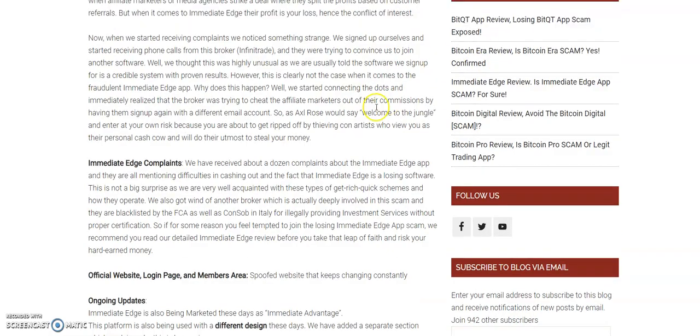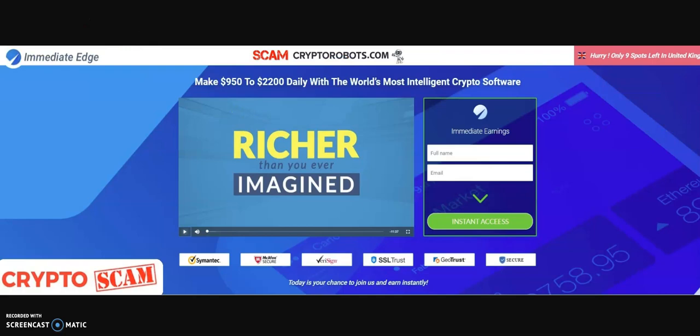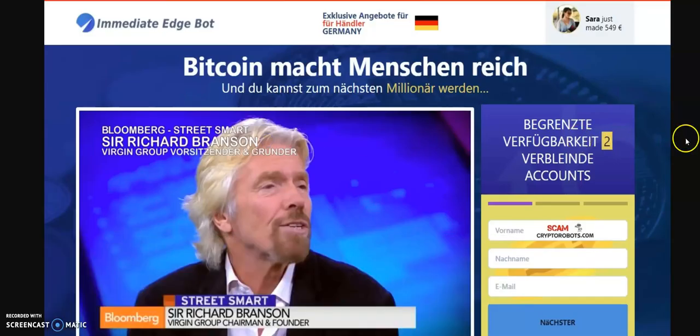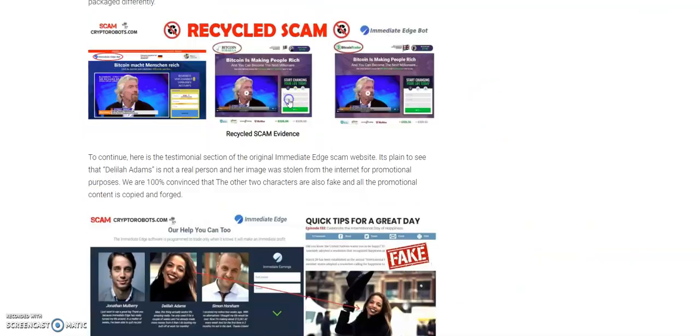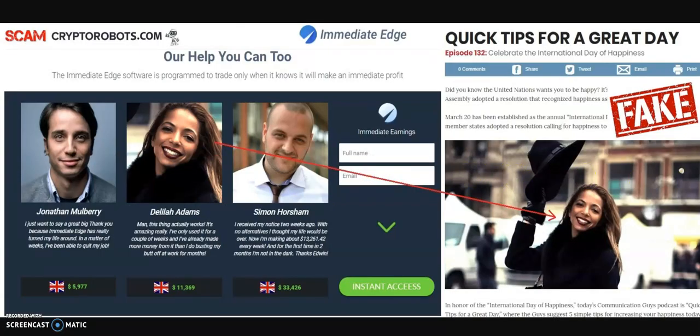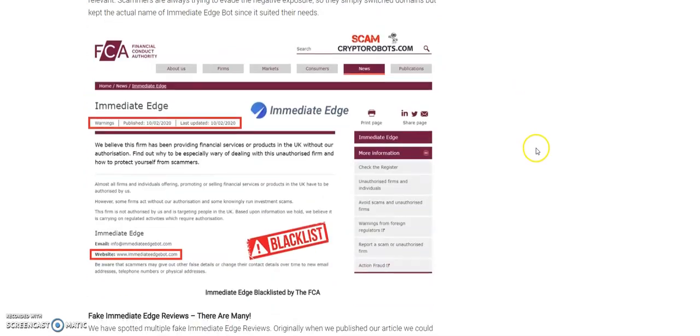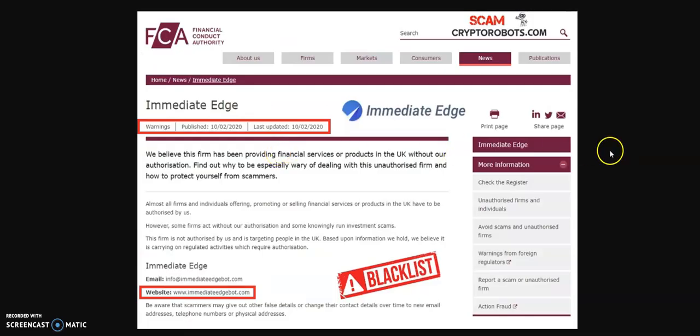Is it a scam? Yes, of course. Here's the original version, and here's another version we found using the old sales video in a German format. The proof that it's a scam: all the testimonials are fake. They're claiming a 98.9% success rate and zero risk — when you hear that, run like the wind. It's also been blacklisted by the FCA, so if you're from the United Kingdom, you should avoid it and be aware of this.